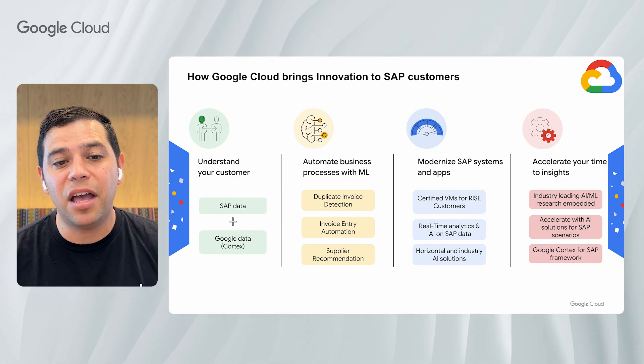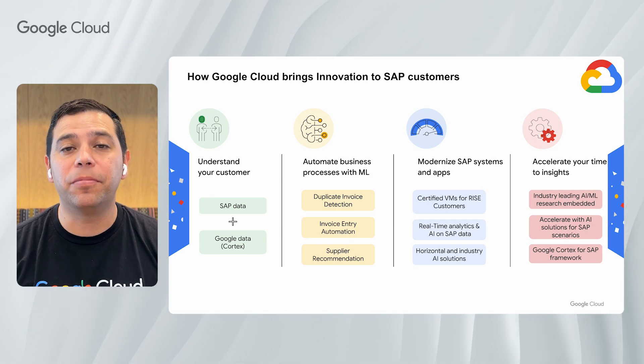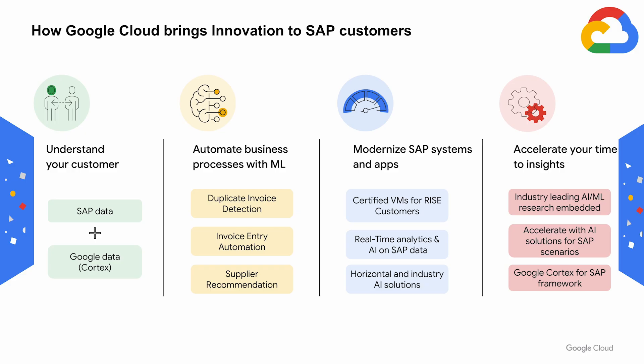By leveraging Vertex AI and embedded ML capabilities, we can then develop and deploy use cases such as duplicate invoice detection. Leveraging the same approach of pre-built connectors and harmonized data models, we can seamlessly integrate supplier purchase history and sustainability data sources. This unified data foundation then enables intelligent supplier recommendations based on historical buying trends, comprehensive sustainability scores, and effective supplier risk reduction.